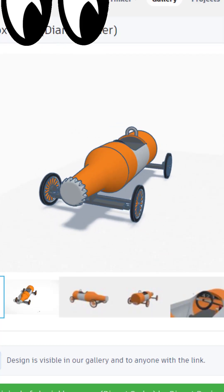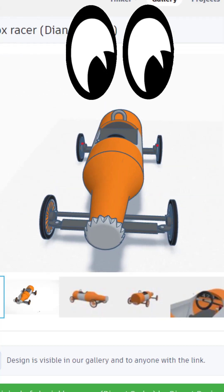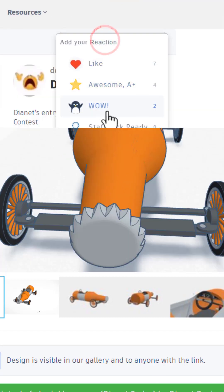And here we have a skroink box racer. Oh my gosh, that is so cool, giving it a wow.